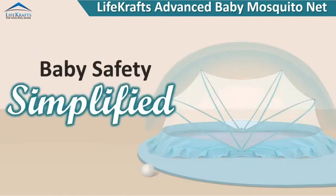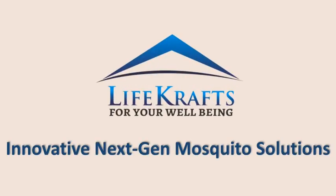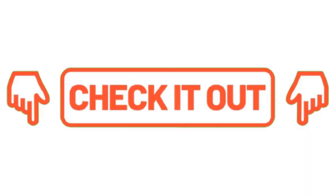Baby safety simplified. Lifecraft's brings innovative next-gen mosquito solutions.